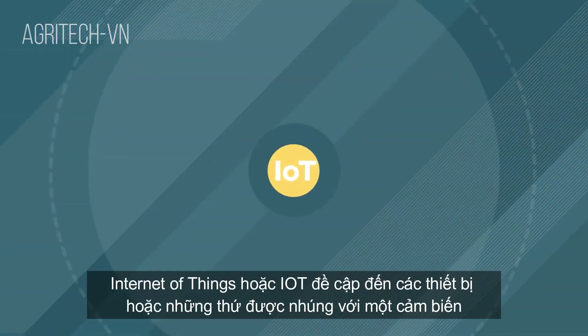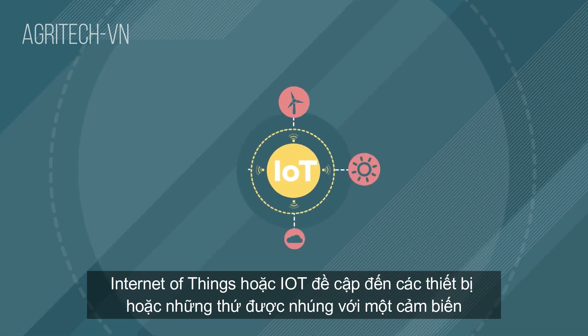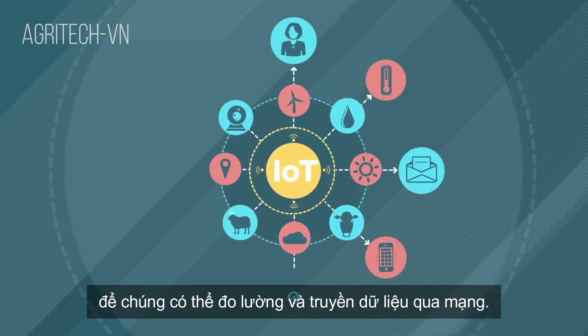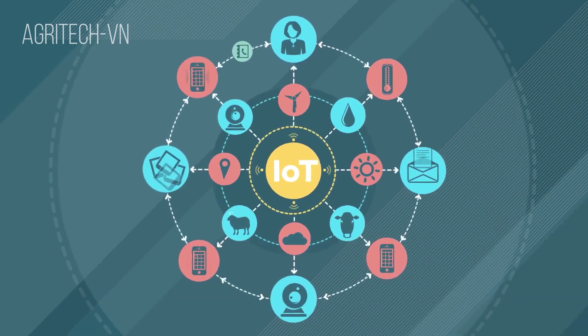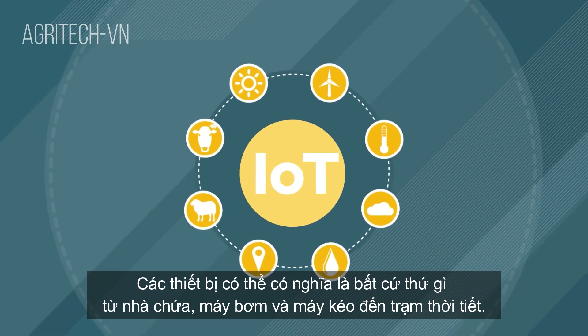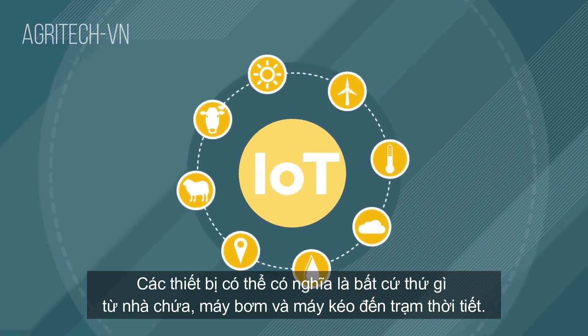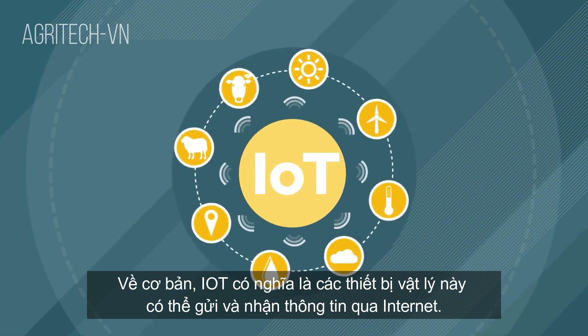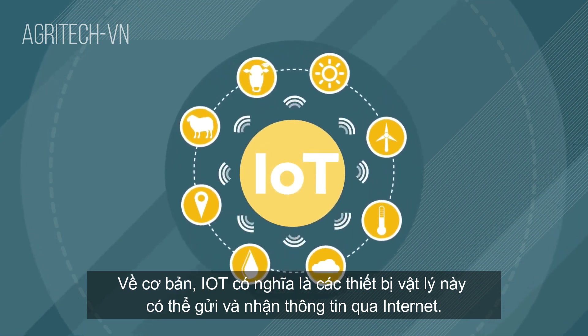The Internet of Things, or IoT, refers to devices or things that are embedded with a sensor so they can measure and transmit data via a network. Devices can mean anything from pumps, sheds and tractors to weather stations. Essentially, IoT means these physical devices can send and receive information via the Internet.